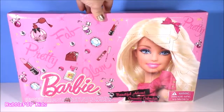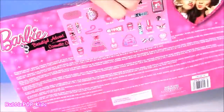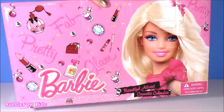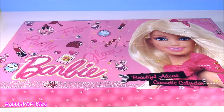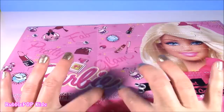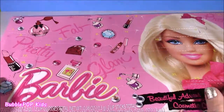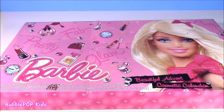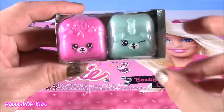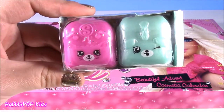Hi everybody! Welcome back to Bubble Pop Kids. If you love Barbies and you love makeup, you are going to love this because it is the Barbie makeup calendar. This calendar has to be probably the cutest thing I've ever seen — it's got all of these days, numbers 1 through 25, filled with makeup and beauty things. I cannot wait to open this. Stay tuned because at the end we have a little Shopkins season 5 two pack.